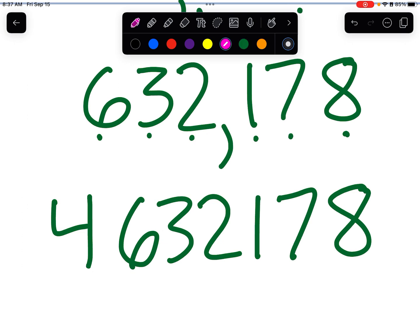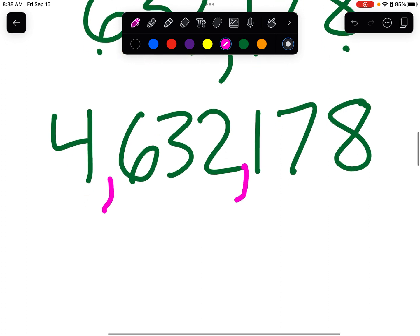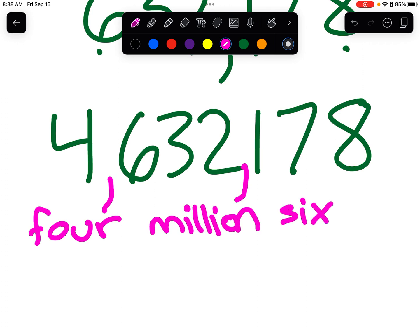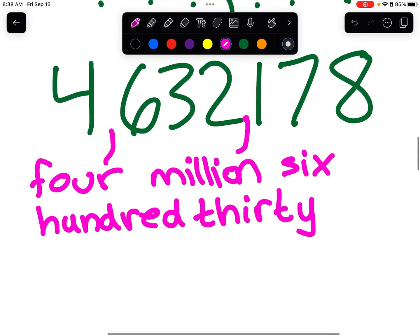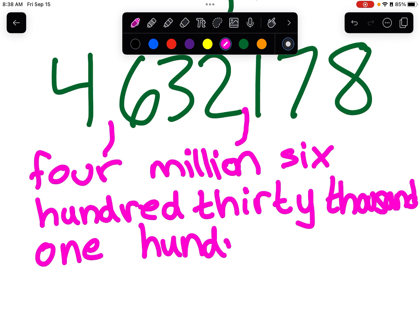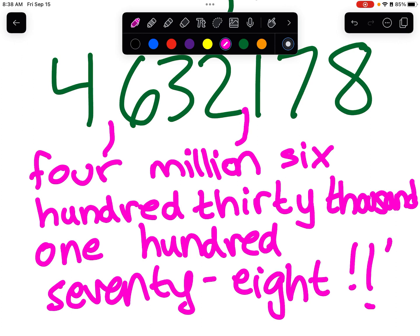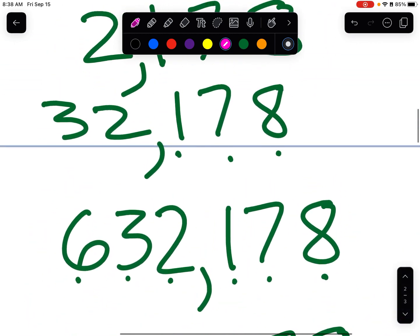Okay, think about where the commas go. Where are our commas going to go? If you thought to yourself: before the one and before the six — you were correct! Now think about it — how do we say this number? Four million, six hundred thirty-two thousand, one hundred seventy-eight. Four million, six hundred thirty-two thousand, one hundred seventy-eight. Yippee-yi-yay!